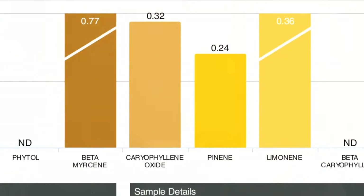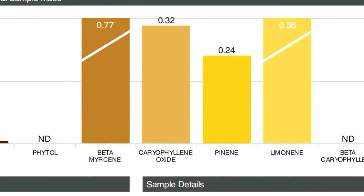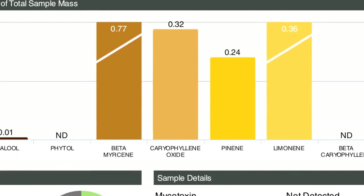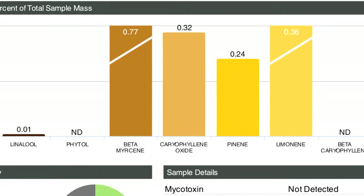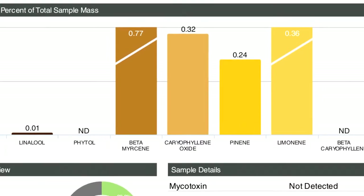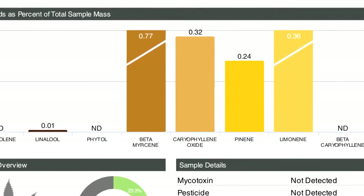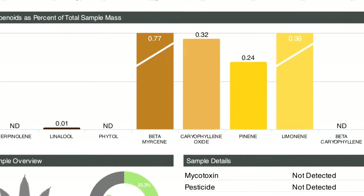It turns out there's a twin to beta-caryophyllene — you know it as humulene, but its real chemical name is alpha-caryophyllene. They're twins and they both work the same way. Notice that every single one of these terpenes doesn't like bacteria. Some of them, like limonene, also don't like fungus, very aggressively so. They tend to be anti-cancer as well.